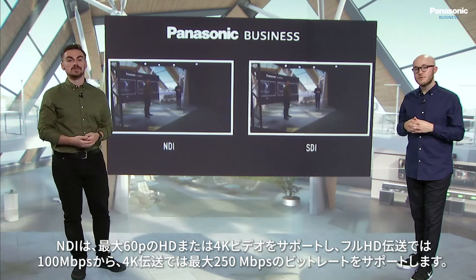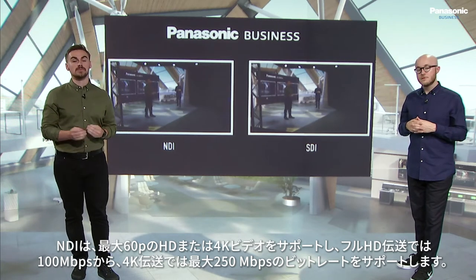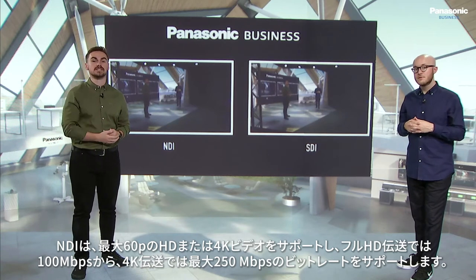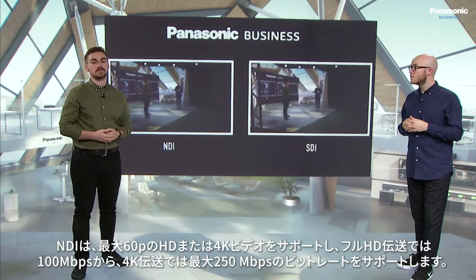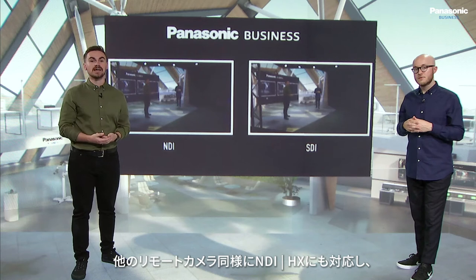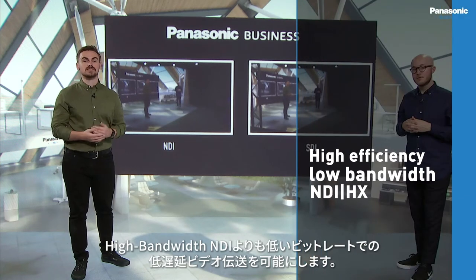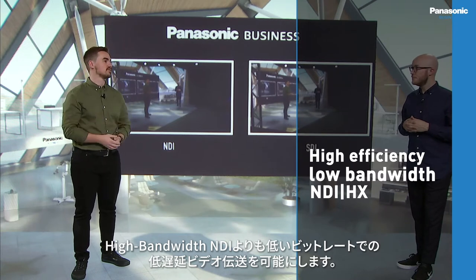NDI supports both HD and 4K video up to 50 and 60p, with bit rates ranging from 100 Mbps for full HD transmission up to 250 Mbps for 4K transmission. NDI-HX, as found in the rest of our PTZ camera lineup, enables low latency video transmission at lower bit rates than those traditionally found with high bandwidth NDI.